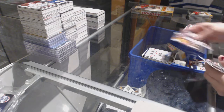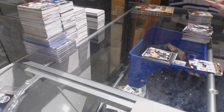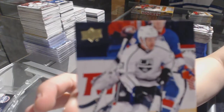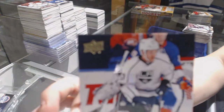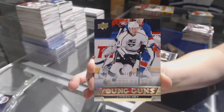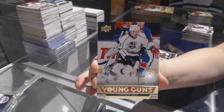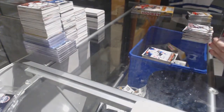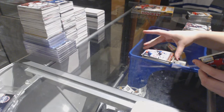We've got an MVP Rookie of Seth Jones and a Young Guns Exclusives numbered to 100 — Linden Bay. Imagine if that was Kucherov. Linden Bay Young Guns Exclusives, and it's jersey numbered. That's neato.